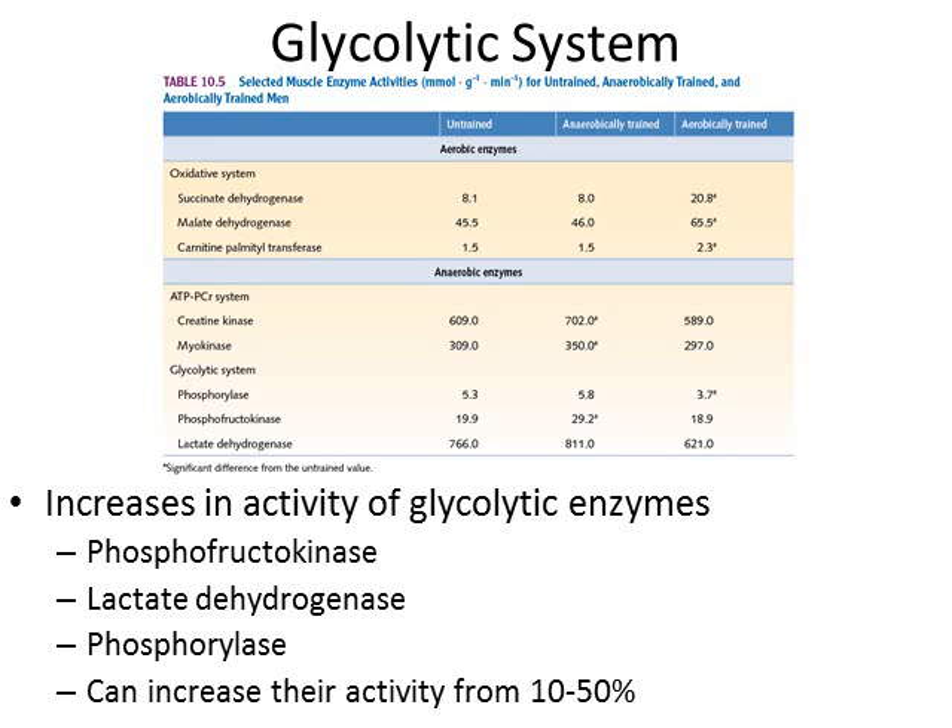We also see improvements in glycolytic enzymes — those anaerobic glycolysis enzymes. Phosphofructokinase is the rate-limiting enzyme for glycolysis, and we do see improvements in that. Lactate dehydrogenase, phosphorylase — all these enzymes show improvements of about 10 to 50 percent in their activity. You can see creatine kinase and myokinase — untrained versus anaerobically trained — there's that little increase. Phosphofructokinase shows a nice jump, which is really important because it's the rate-limiting enzyme in glycolysis.